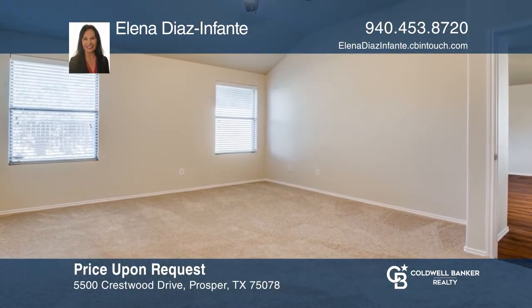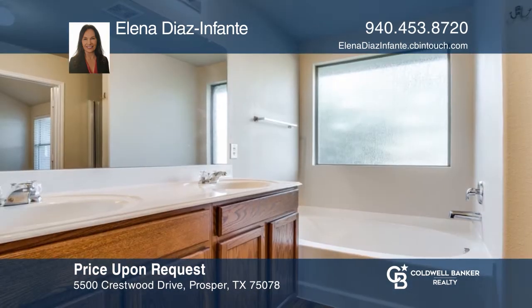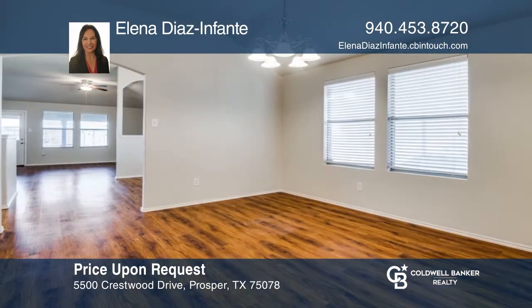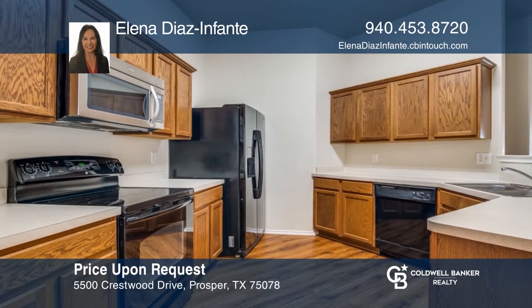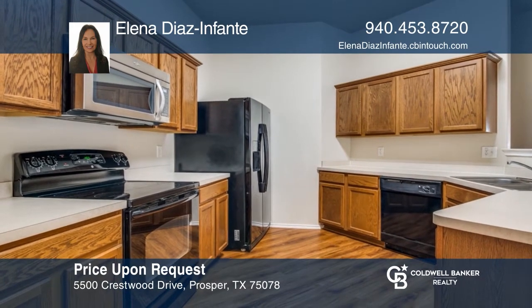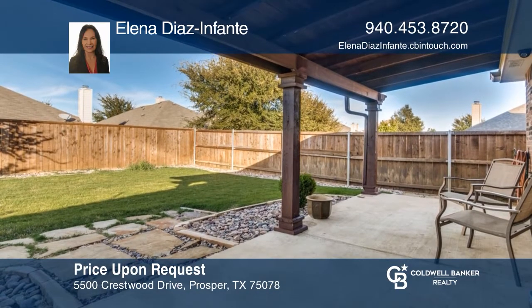Don't miss this charming three-bedroom, two-bath home in the heart of Prosper. This home features an open-concept living room and kitchen, spacious office, recently installed carpeting, wood floors, and the interior is freshly painted. The backyard is great for entertaining with a covered concrete patio. Take a look around your future home by contacting Elena Diaz Infante to schedule a tour today.